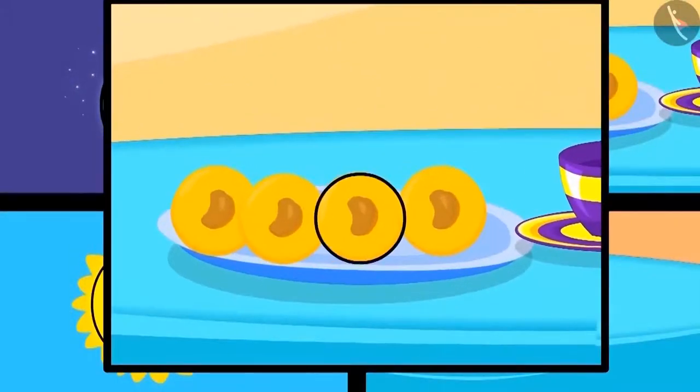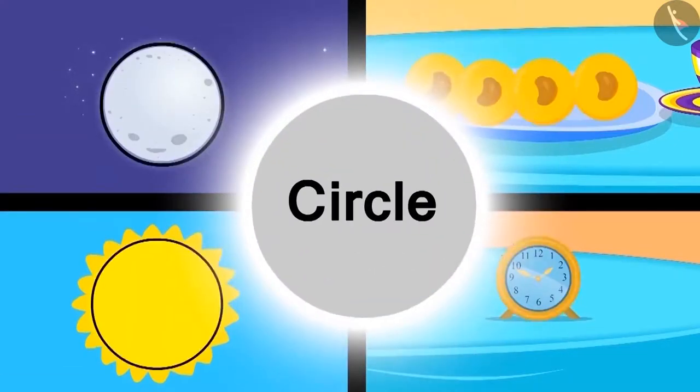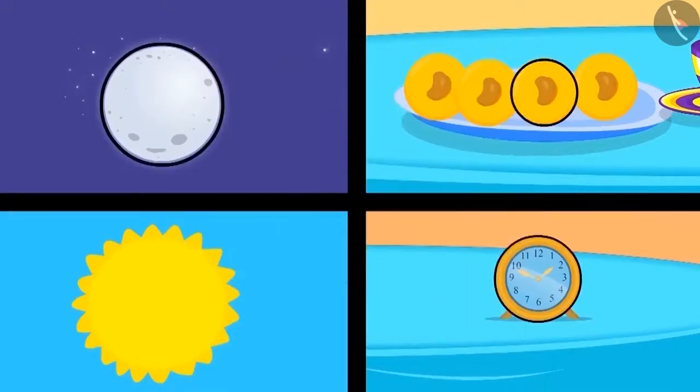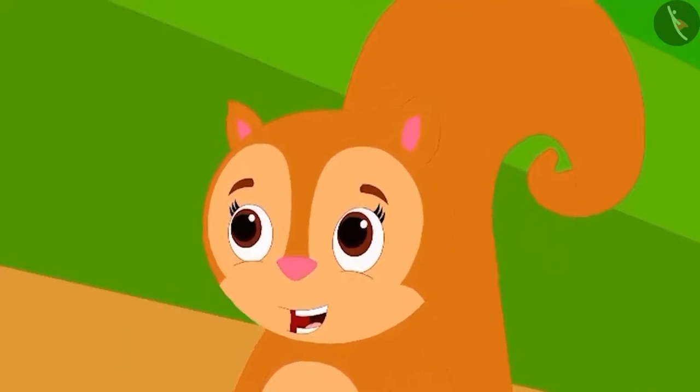Appu explained this to Chanda through a poem: Like the Peda which is round, the moon and the sun are also round. Another name for round is a circle. Look at this picture of a round clock. Chanda became excited after learning about the shape of a circle.